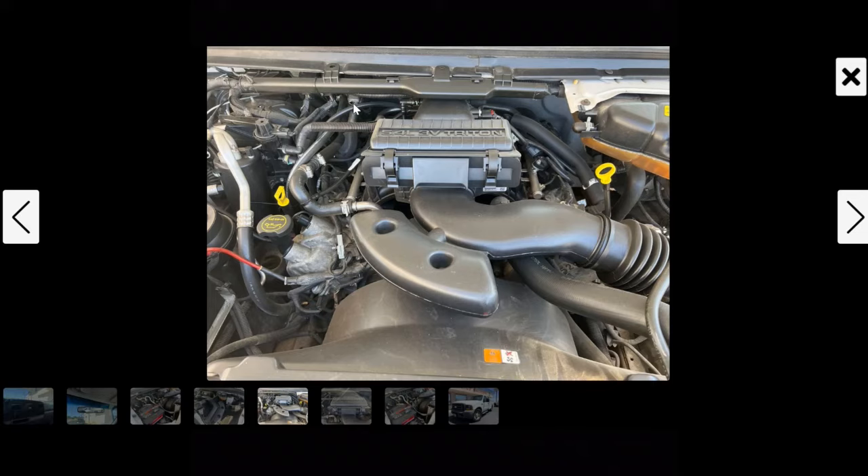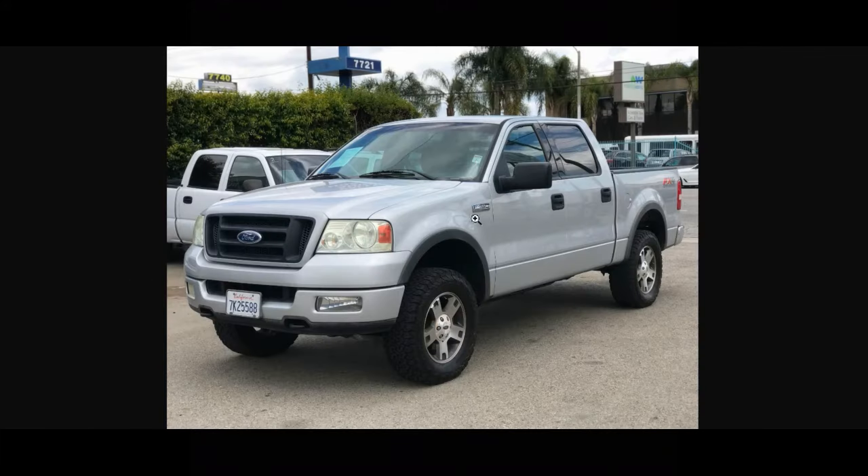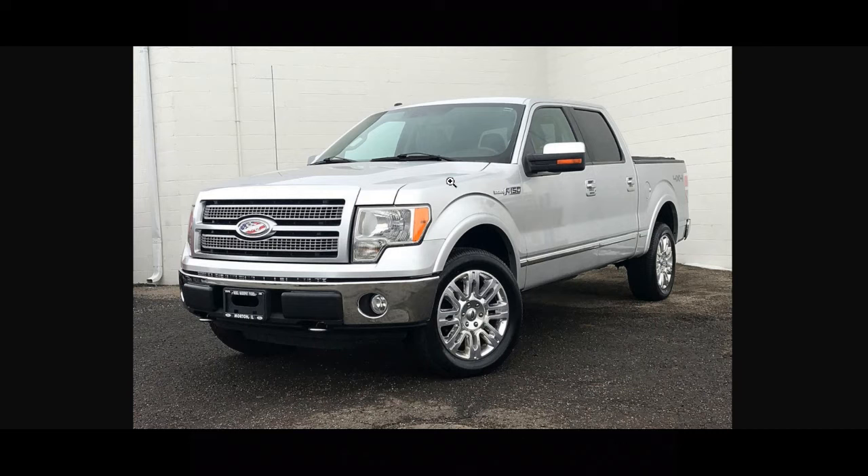These engines came in the F-150 from 2004 all the way through 2010. That's the newer, more squared body style versus the 97 through 2003. A 2004 was the first year the three valve launched in the F-150, and 2010 was the last year the three valve 5.4 was offered in the F-150.